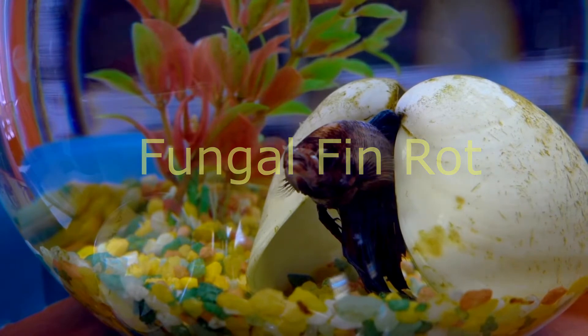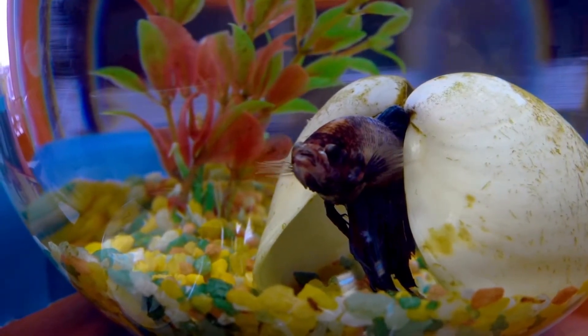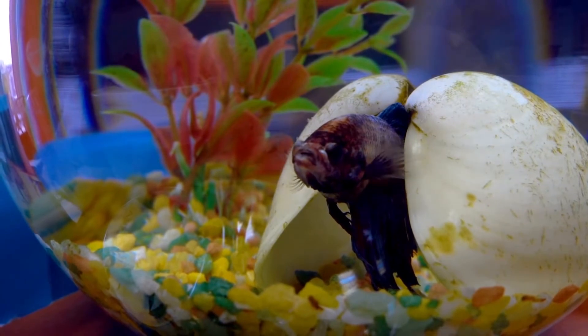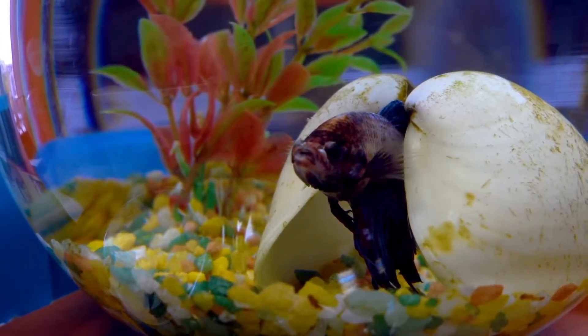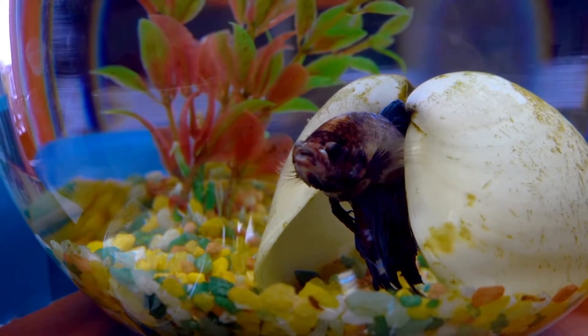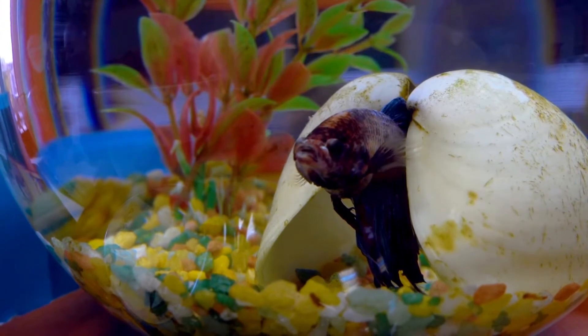Fungal fin rot. Specifically, if your betta is suffering from fungal fin rot, then the rot will appear more even across the fins. Hence, you may notice a white edge on your betta's fins. However, don't confuse this with white spots, which could possibly signify ich.